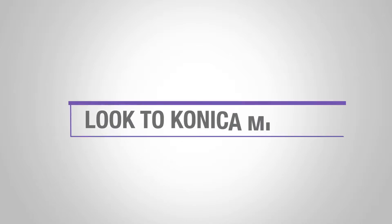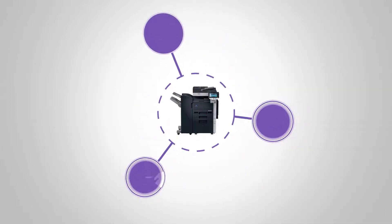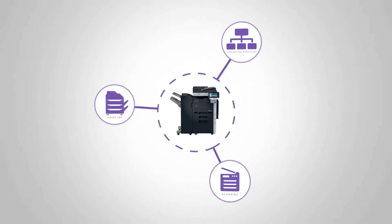Look to Konica Minolta to get the job done better, faster, and more efficiently. Our solutions combine advanced BizHub printing and scanning features with integrated software functionality to streamline workflows in any industry.